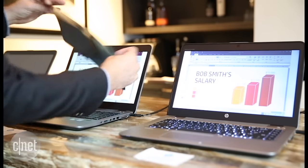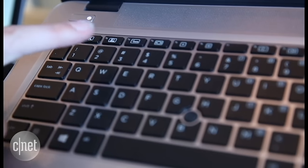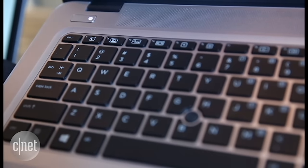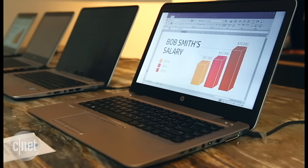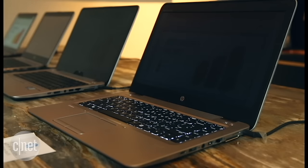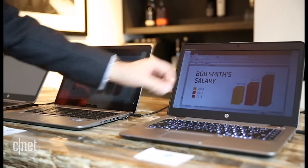When it's off, the laptop screen looks as bright and clear as normal. Then hit Function plus F2 and the privacy filter turns on. The direct view is slightly dimmer, as if you had a separate filter placed over the screen, but from the side the screen is nearly completely blocked out.